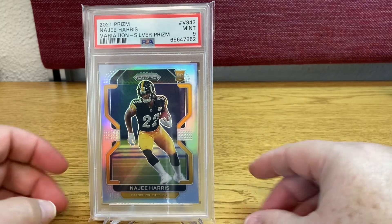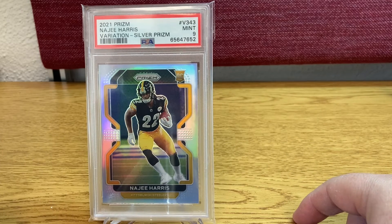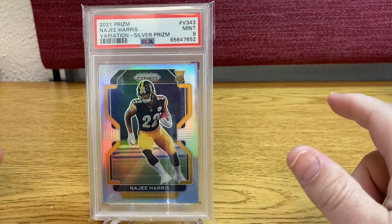He is not having like the best season. That's a shame. Anyway, I need it for this set and I have it.